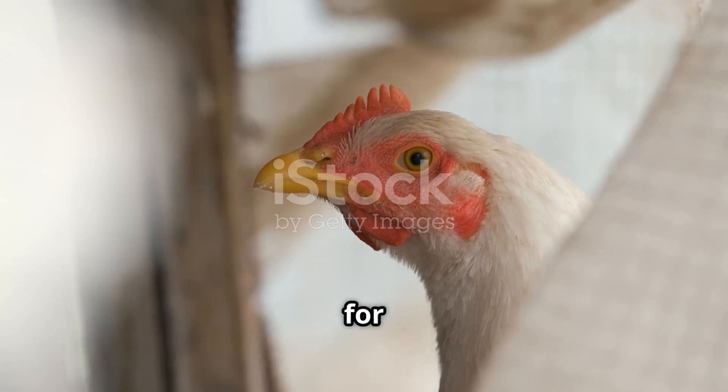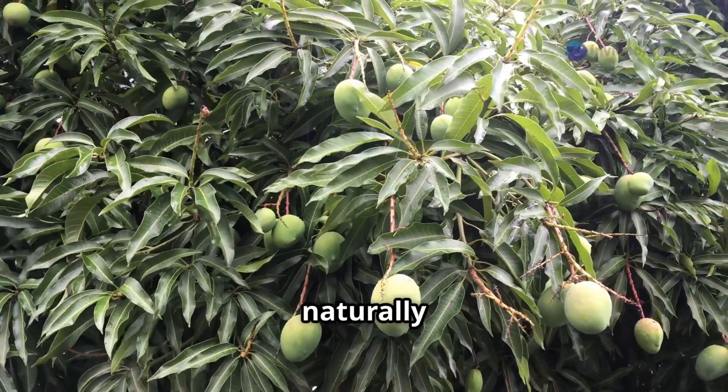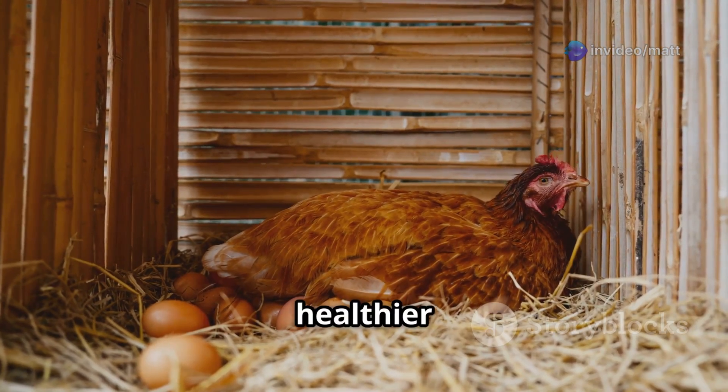A hen's liver is responsible for nutrient absorption, detoxification, and egg formation. Mango leaf compounds naturally support liver function, helping hens convert feed into energy faster, leading to more frequent and healthier egg laying.